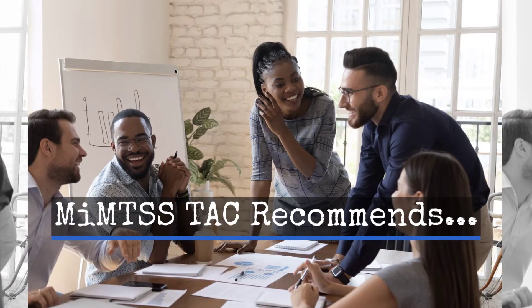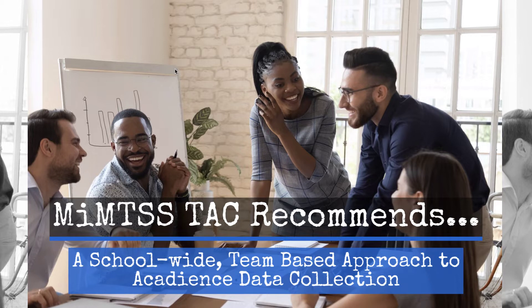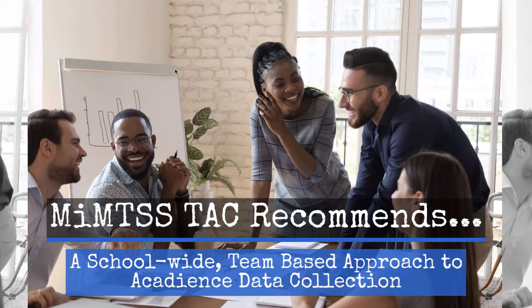Based on our experiences working in multiple schools of varying sizes, the MTSS Technical Assistance Center has found that utilizing a school-wide, team-based approach to collecting benchmark data that includes the classroom teacher in some fashion maximizes both the efficiency and the accuracy of benchmark data collection.